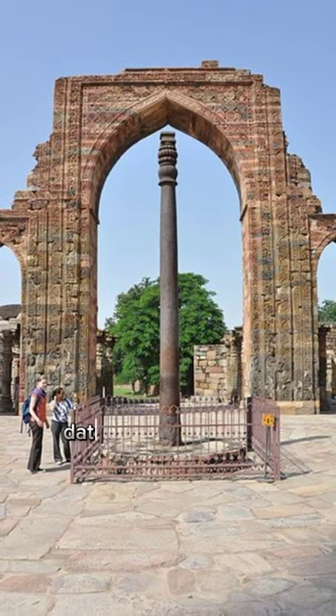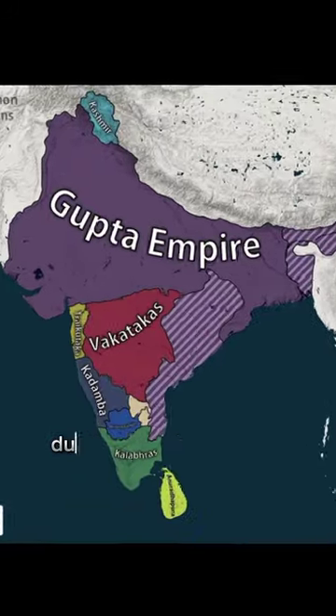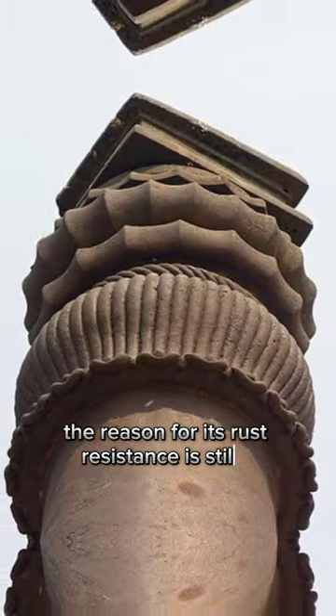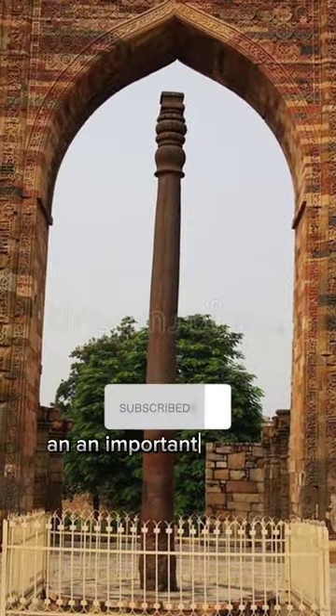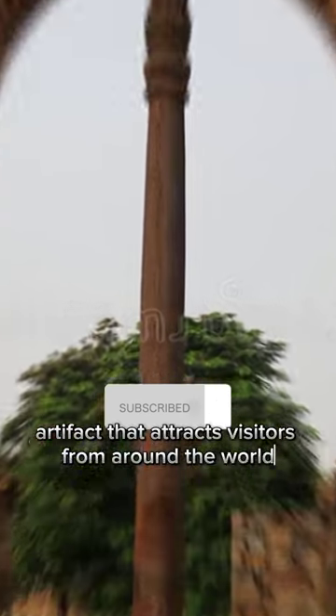Inscriptions on the pillar date back to the 4th century CE during the Gupta Empire. The reason for its rust resistance is still a subject of study, making it a marvel of engineering and an important historical artifact that attracts visitors from around the world.